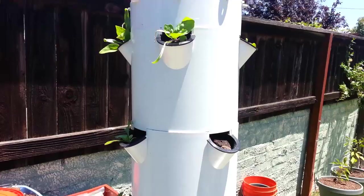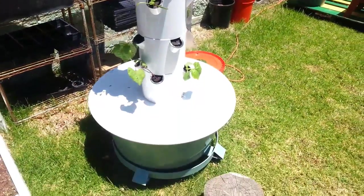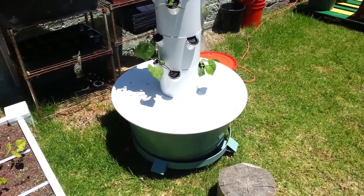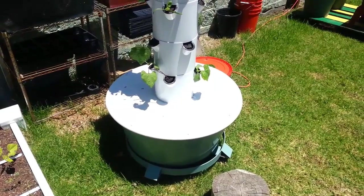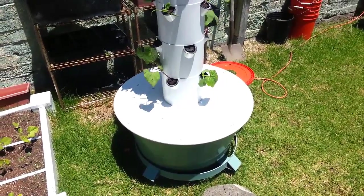These plants have actually exploded over the last couple days, and the reason for that is because I switched from the seedling level of nutrients recommended on the back of the General Hydroponics three-part series, which is somewhere around five milliliters per gallon. I probably went more like 10 milliliters per gallon, and I switched it up to the Vegetative Growth recommendation, which is a lot more.